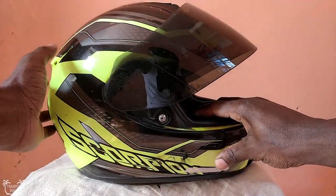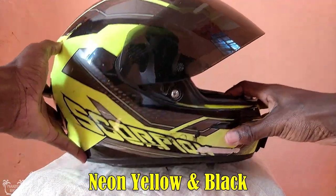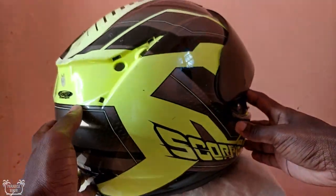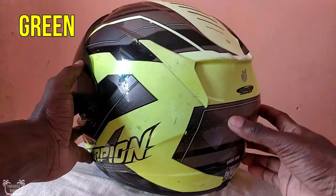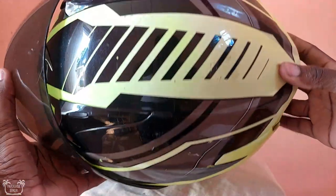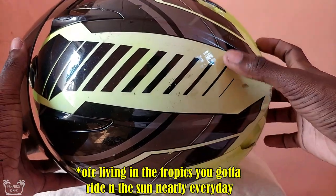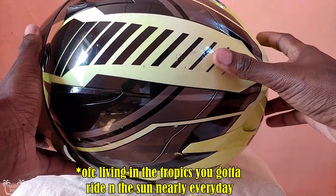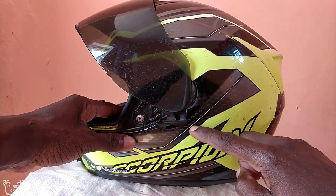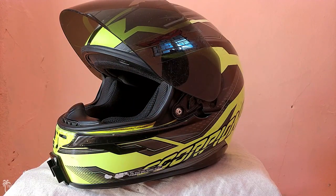This helmet is in the color neon yellow and black — so it's not a green helmet. A lot of people have come up to me and said they like my green helmet, but it's not green, it's neon yellow. It's a bit burnt out from being in the sun for so long, so the top is almost turning white, but the sides are still a bit yellowish.